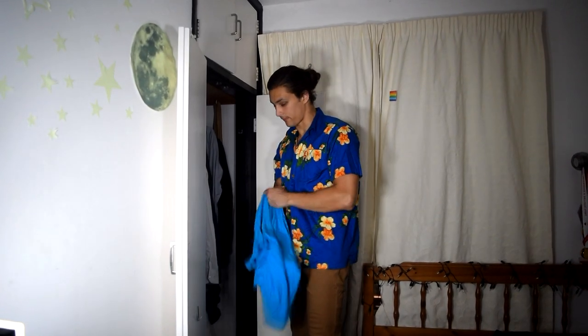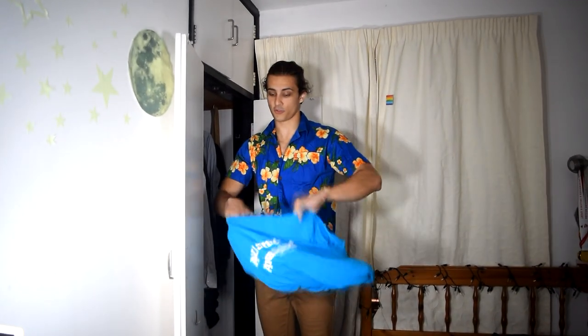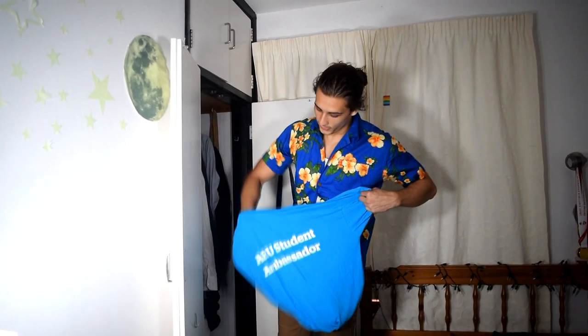This is a work shirt — I've got a few of these as well, a different color. It's good to use for thumbnails as well. Student ambassador — I don't use it anymore because the crest is outdated, so now I just have it in here as a memory.